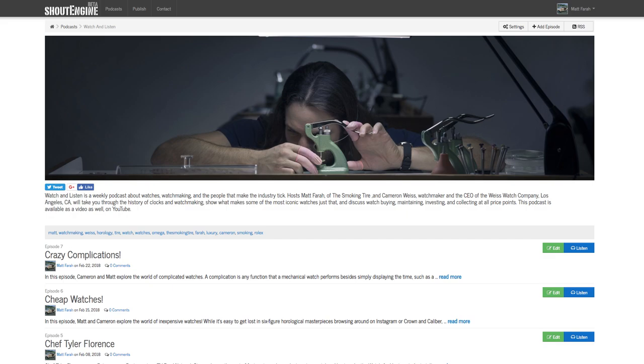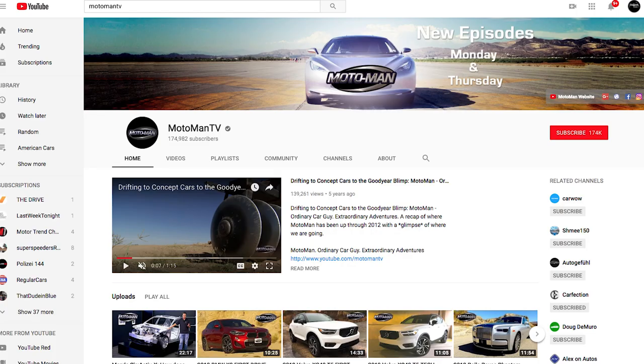This episode of the Smoking Tire podcast, we are going to have a sit-down with our boy George Notaris, the Moto Man, Moto Man TV. He's a regular on the show. We talk about airplanes, which he is really getting into, as well as some of the crazy cars he's been driving recently and some of the stuff I've been driving recently. It's a good show. Stick around and enjoy.